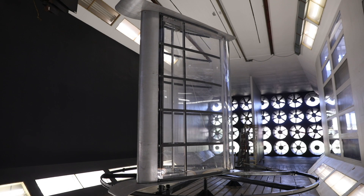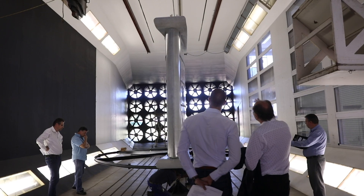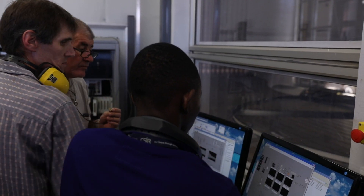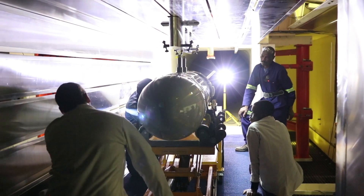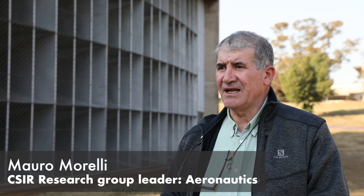The CSIR's wind tunnels provide a specialised test, measurement and evaluation environment that supports the aerodynamic design efforts of the South African aeronautics industry. We have a suite of wind tunnels from low subsonic air speeds to high supersonic air speeds, covering the aerodynamics of almost anything that moves with respect to the wind.